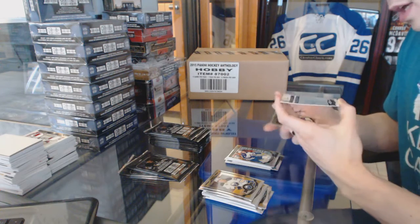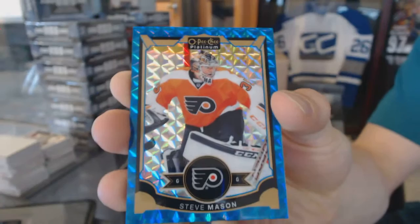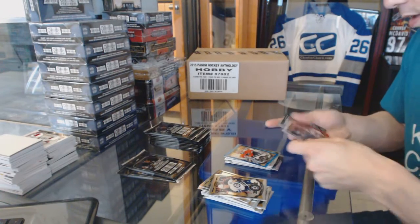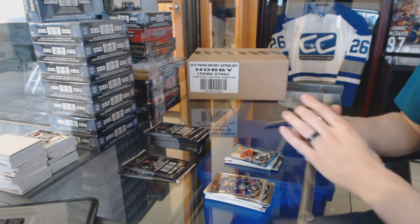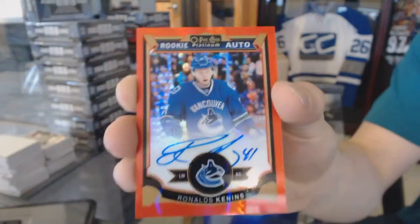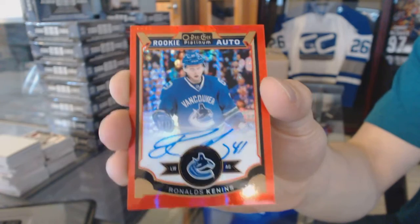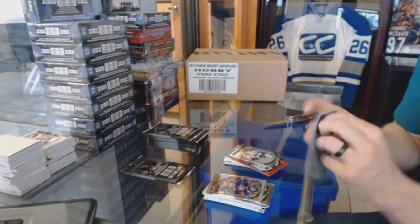Blue Cubes parallel numbered to 75 — Steve Mason. We've got a red prism rookie autograph numbered to 75 — Ronald Kennan's red prism rookie autograph. And a marquee rookie Nikolai Goldobin.